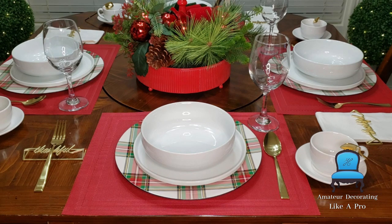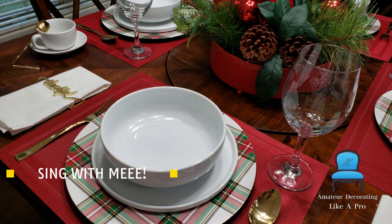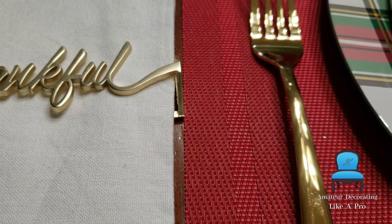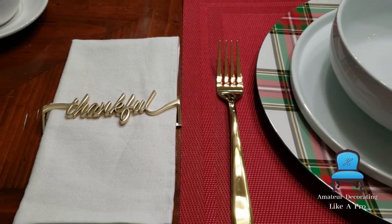To the left, to the left — always place your fork on the left. To the right, to the right — that is for the spoon and knife. That was so fun!